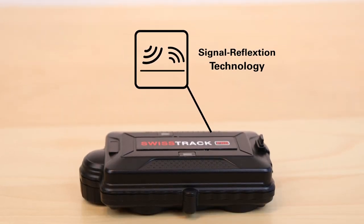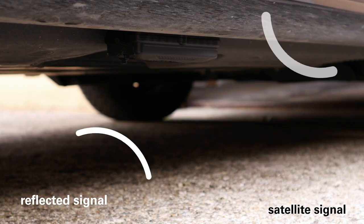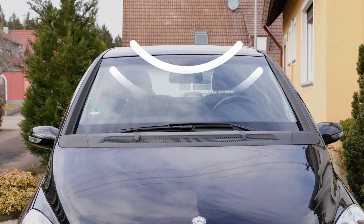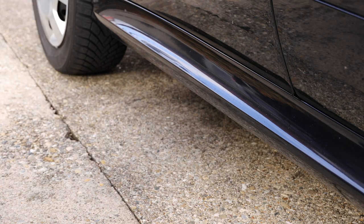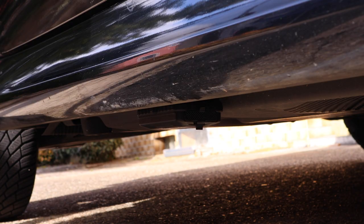Furthermore, SwissTrack Pro is one of the first trackers worldwide to use signal reflection technology. This means that the GPS and 4G signals are reflected from the ground and received directly by SwissTrack, which is located on the underbody of the vehicle. Thus, SwissTrack Pro achieves a significantly stronger signal compared to many other GPS trackers mounted inside a vehicle. Due to the simple mounting on the underbody with the help of the built-in magnet, the SwissTrack Pro cannot be uncovered by vehicle thieves.